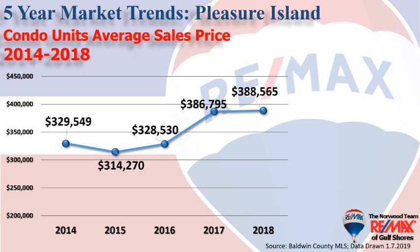This chart represents average sales price. Back in 2014 it was $330,000, and it's risen steadily now to $388,000 — every sales price over the last five years.